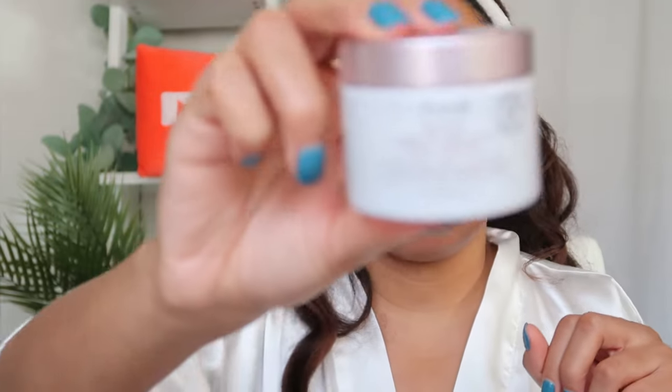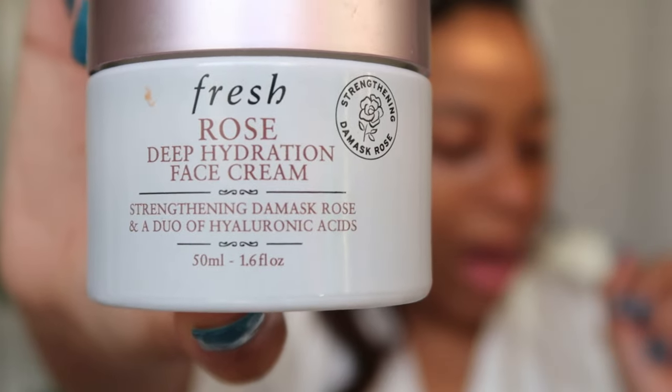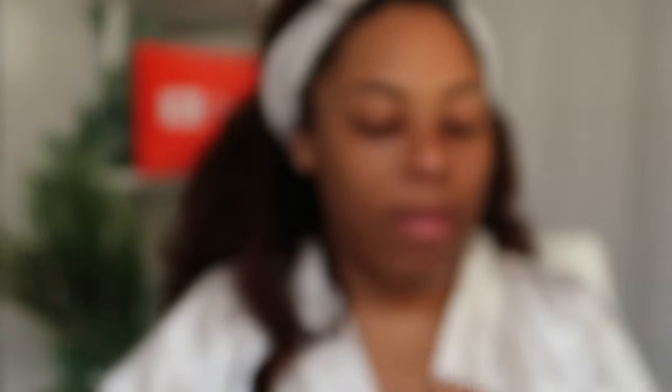Once my serum has settled, I move on to moisturizer — circling back to Fresh products. I use the Fresh Rose and Hyaluronic Acid Deep Hydration Moisturizer. I just apply that all over my skin.